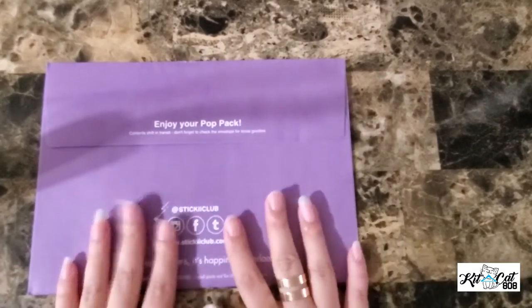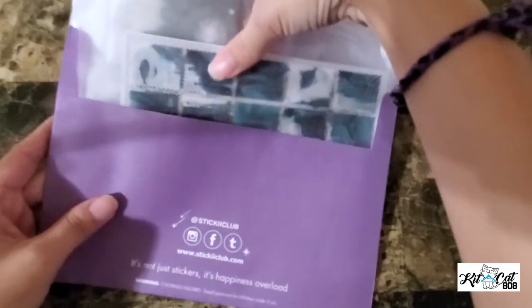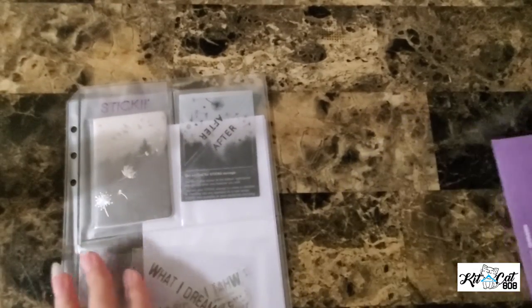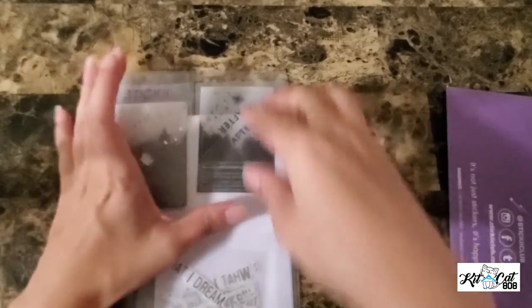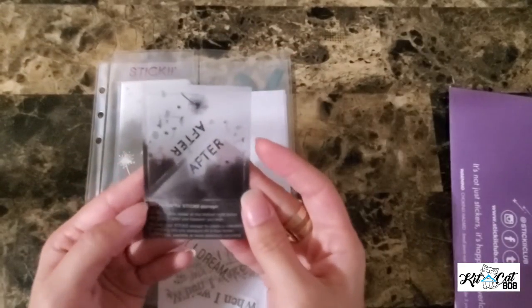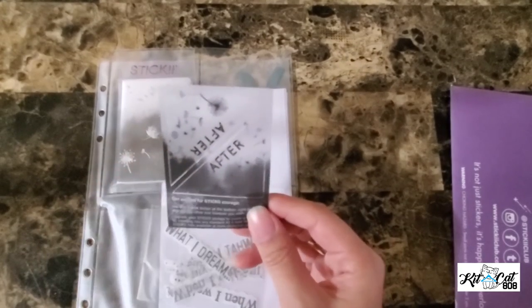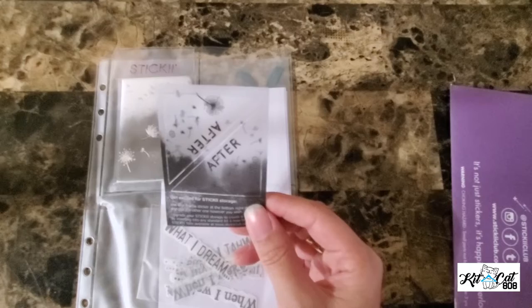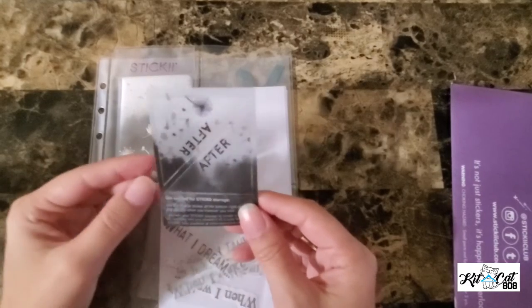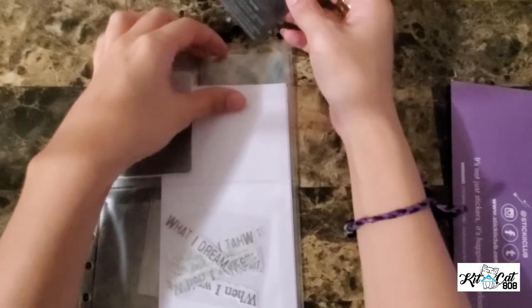So we're going to go ahead and open the pop pack. This is the theme for the pop pack — it's called 'After,' which I'm guessing is maybe like afterlife or... I don't know, we'll see when we look at the stickers I guess.